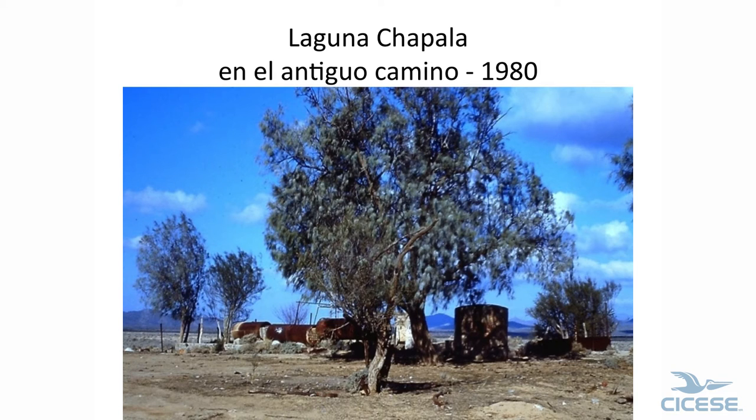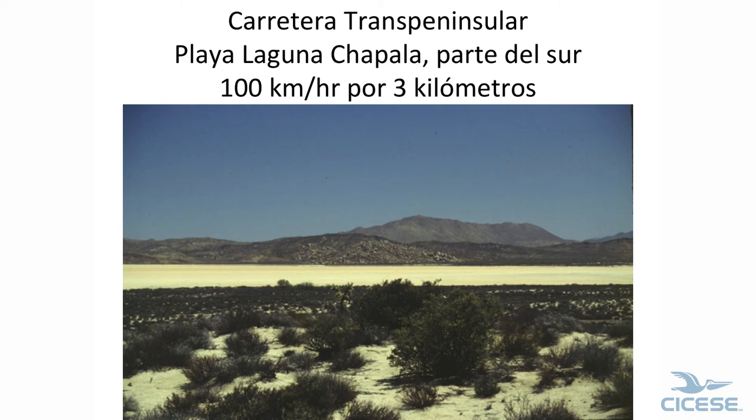The road didn't go through Chapala anymore, so they picked Chapala up and put it by the road — they just took the whole town down and moved it out by the road. And then nobody stopped. This is the southern part of Chapala, really smooth, and we'd go 100 kilometers per hour for 3 kilometers, then down to 10 miles an hour.